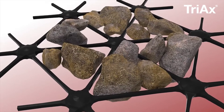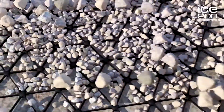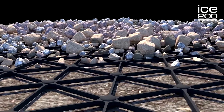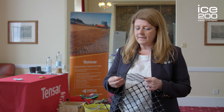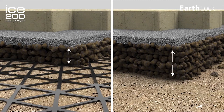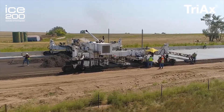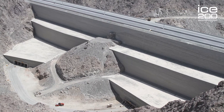The stabilisation function achieved in a Triax geogrid works by confining and constraining the unbound soil aggregates, thereby restraining them from any lateral movement. Since its invention, millions of cubic metres of unbound aggregates have been stabilised with this product, leading to much thinner, longer-lasting, resilient, environmentally friendly, cost-effective pavements and other structures.